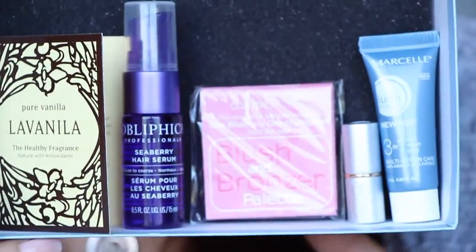Next is this little perfume sample — it's called La Vanilla. They have it in a deodorant too, which is weird. That actually smells really nice — very seasonal, like cookies and things like that. It's actually really nice though. That is the Birchbox.